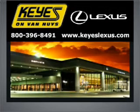Welcome to Keys Lexus, where it's fun to buy cars. We specialize in excellent service all the time.